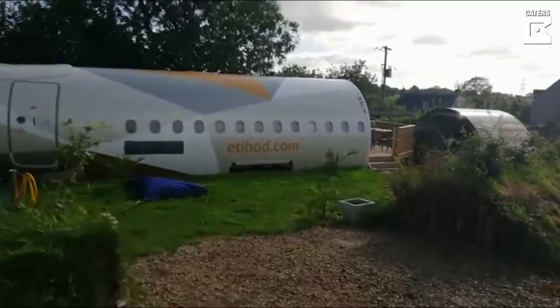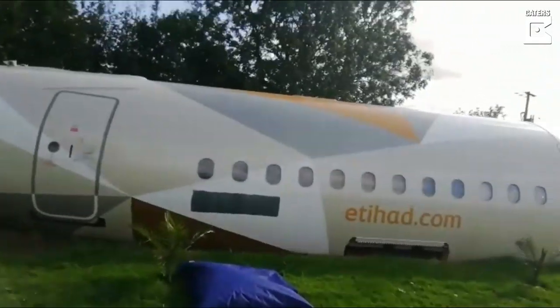Hi, my name's Toby, this is Apple Camping, and this is our latest edition, the Arabian Nights Airbus. Let's give you a little tour of it.